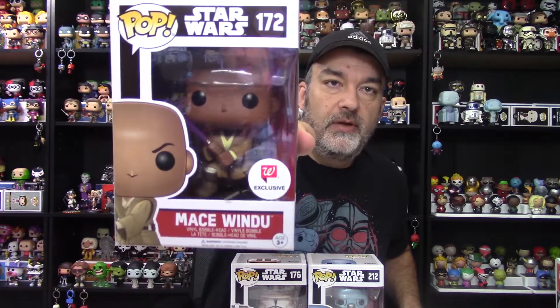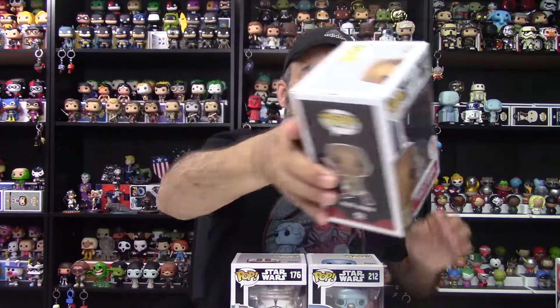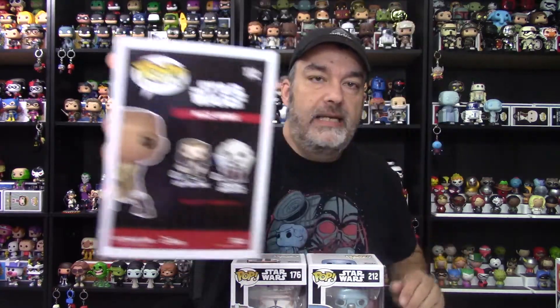We'll start with a bit of an older one — this is Mace Windu, the Walgreens exclusive, number 172. He's paired with General Grievous and Qui-Gon, two more exclusives as well. Then we've got Clone Commander Cody with the little hologram of the Emperor — I believe that's who that is.